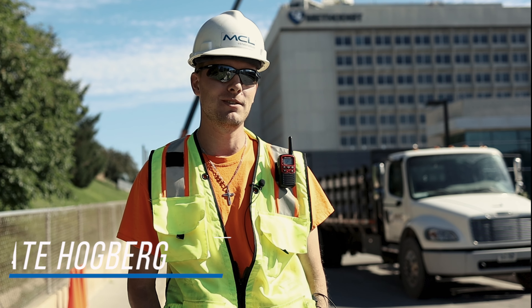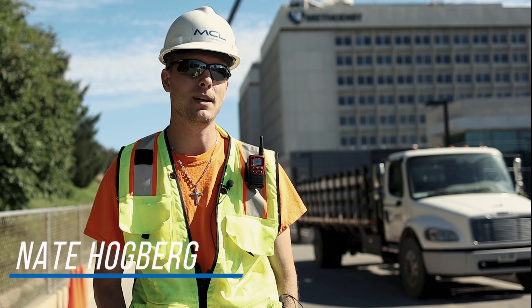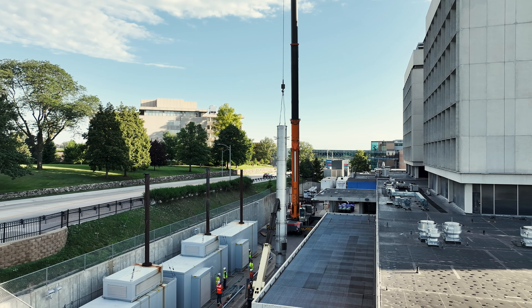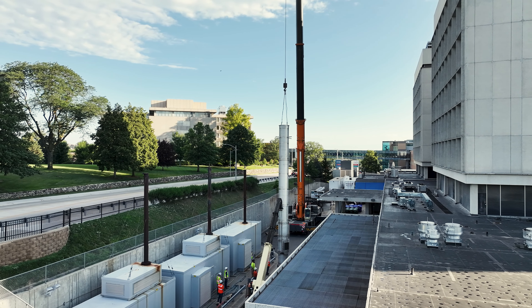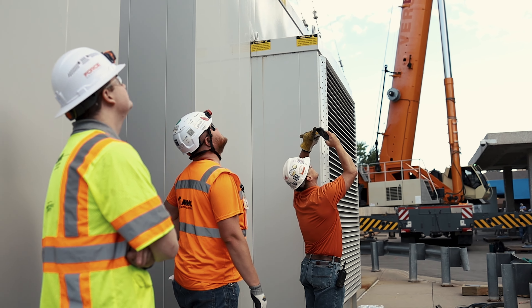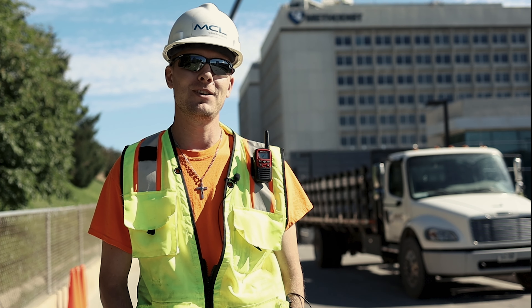There's been a lot that's gone into this event — a lot of coordination. We take up the entire dock for the hospital, so a lot of coordination with their deliveries and their facilities team. It's exciting to be part of this. It's a little sigh of relief to be done with it now.